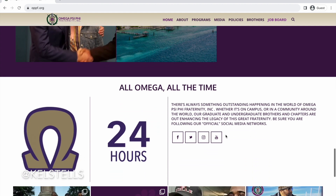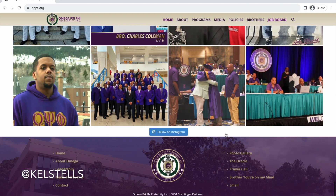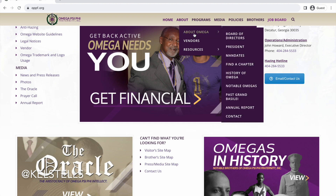So you don't necessarily have to click on the menu button, but it's good to just scroll through anyway. Social media looks like they've got some pretty good things on their Instagram. Let's go to their About section — About Omega.